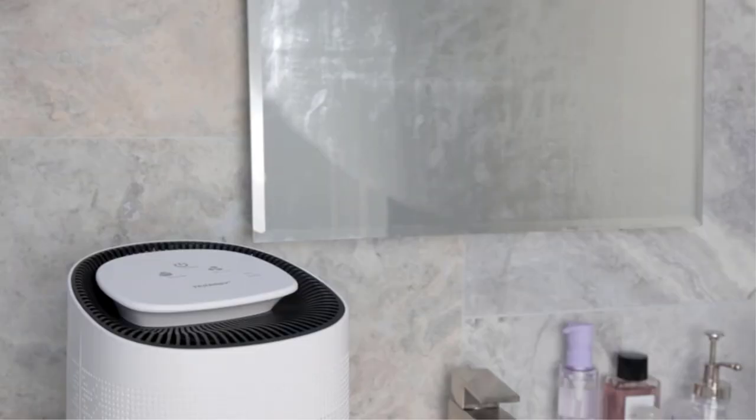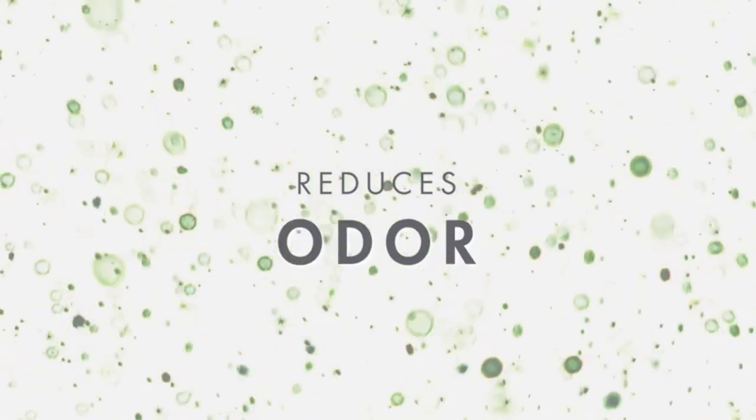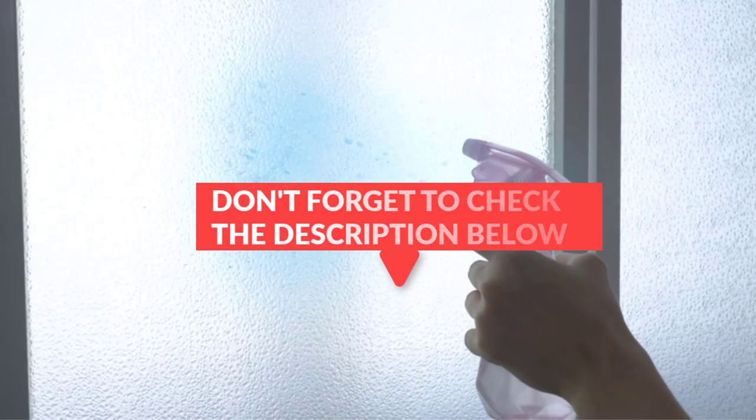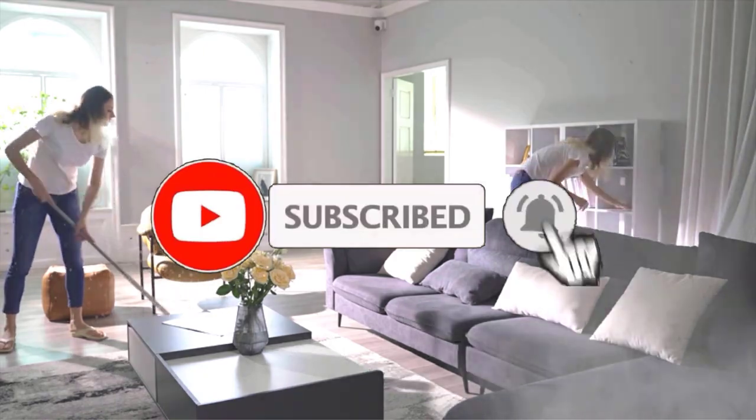In this video, we will discuss the 5 best dehumidifier and air purifier combos. After watching the video you can decide which one is best for you. If you want to know more information on these products don't forget to check the links in the description below and subscribe to the channel for future updates. So let's get started.